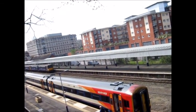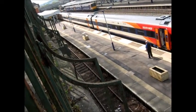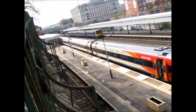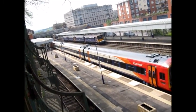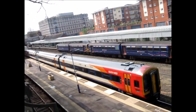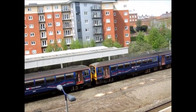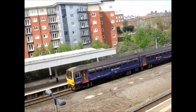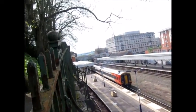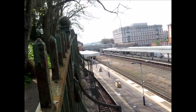Departing now to Exeter St David's is the South West Trains service which has come from London Waterloo — it's in its old livery. Over there heading off to Paignton is 143303 at the front, and at the rear is 143319. And leaving now is 159015, heading off to Exeter St David's. That train was in its old livery, without the yellow doors of the new livery.